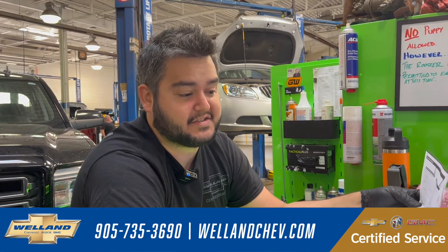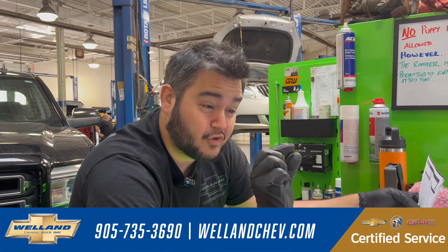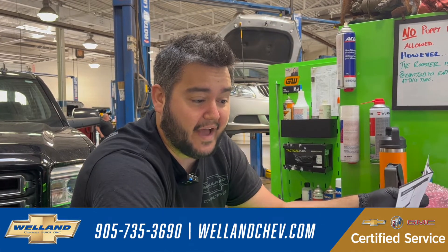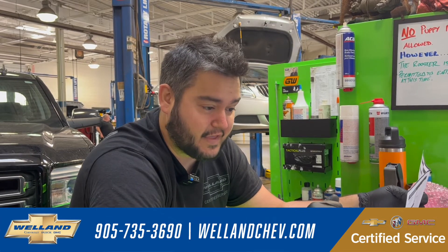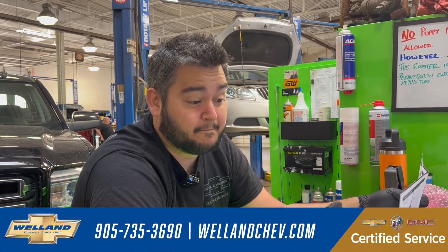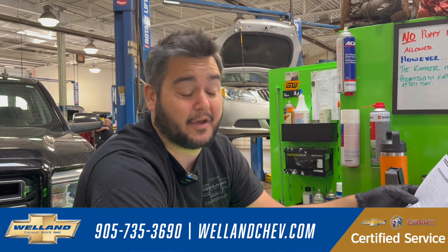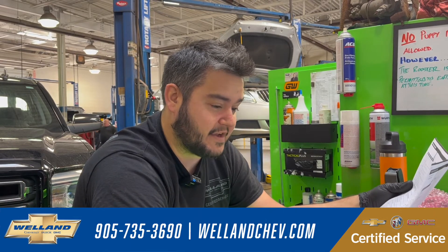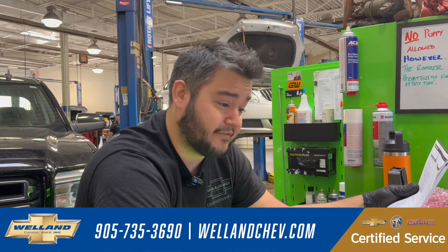We also check our brakes. A specification that would pass a safety would be maybe two millimeters thickness for your brake pads. But for us, you need to have at least 40% life remaining, to make sure that when you're getting the car, you actually have good brakes — because technically you can pass a safety with bad brakes. We make sure that you actually have good brakes when you pick up the car. It's just an above and beyond inspection to make sure that everything is good, so when you get the car you'll be happy and you won't have to get anything serviced for a while.